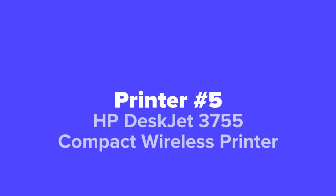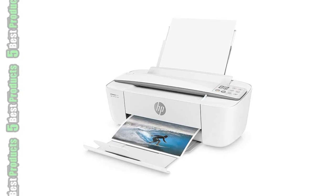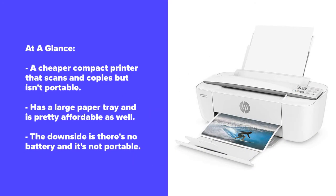Coming in at number five, we've got the HP DeskJet 3755 Compact Wireless Printer. Technically speaking, we're pushing our definition of a compact printer with this one, but while it doesn't call itself one, this printer's size speaks for itself. As it comes in at a ridiculously low price as well, this is hands down the best budget compact printer we've seen so far.